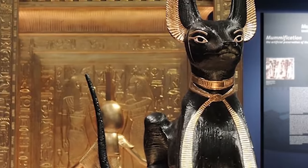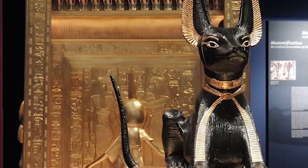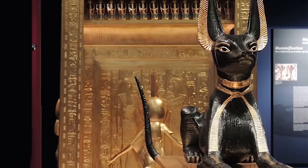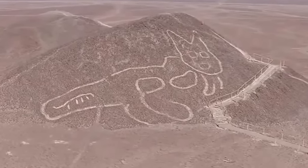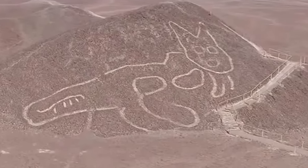Cultures have been known to worship and honor the cat throughout centuries, including the Egyptians. This cat geoglyph was found in the Nazca desert and it is said to be the oldest one in its region, dating to 200 BC to 100 BC. The cat is apparently 120 feet in size. How isn't this more widely known?